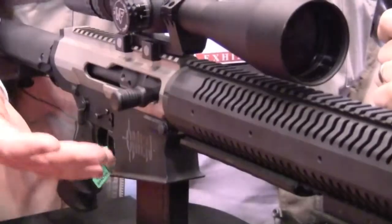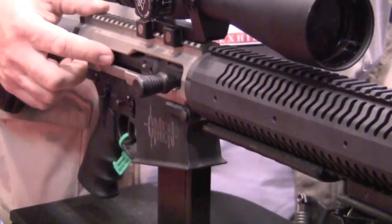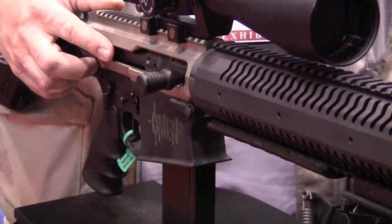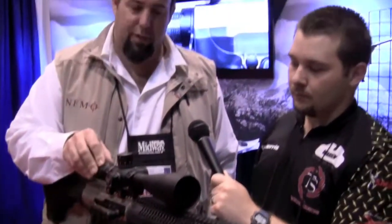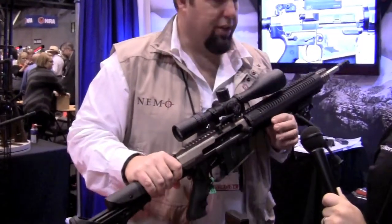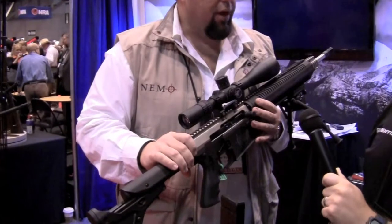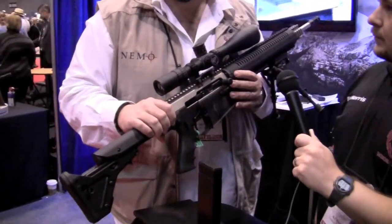It features an oversized upper and lower receiver set, and a bolt carrier with some patentable features that help deal with recoil and inertia. This one is topped with a Night Force optic — a mil-spec'd optic and a really stellar piece. This is the shorty version: a 16.5-inch barrel, 10-in-1 twist, extremely accurate and packs a real punch. At about 9.5 pounds, it's also a very packable weapon, with 14 rounds in the magazine — 14 rounds of Win Mag at semi-auto or a three-shot burst. Quite a stellar piece — we're excited about it.